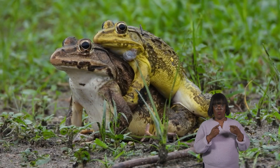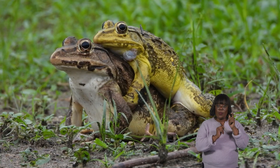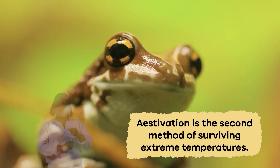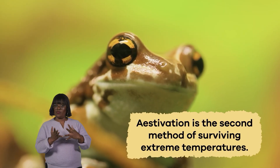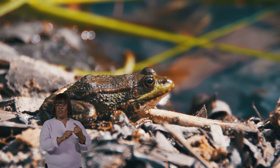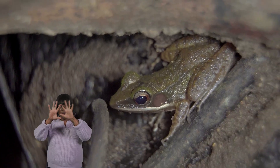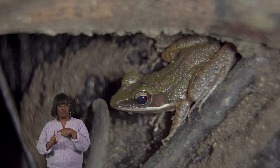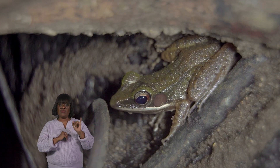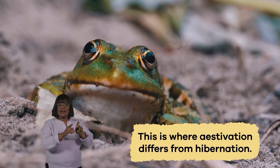Once the temperature changes and it is warmer, frogs wake up and leave the burrow to find food and reproduce. Aestivation is the second method of surviving extreme temperatures. Frigid temperatures can harm frogs, but extreme heat and dry weather are not suitable for their health either. When the weather is extremely dry and hot for an extended period, frogs burrow into soft sand. This is where aestivation differs from hibernation.